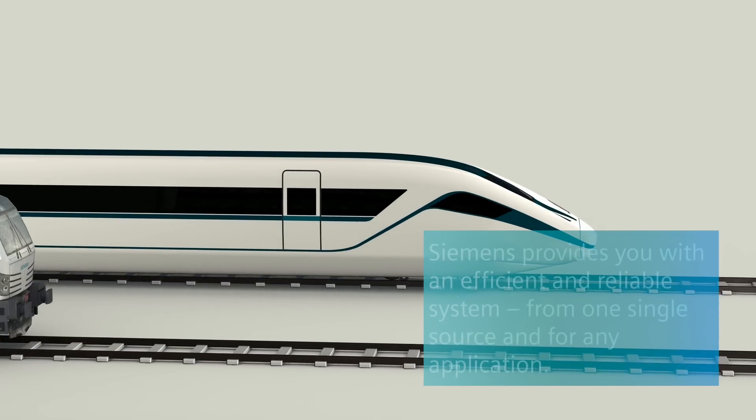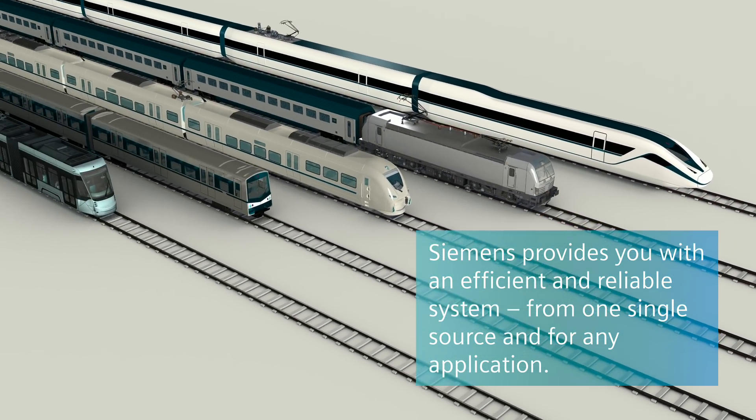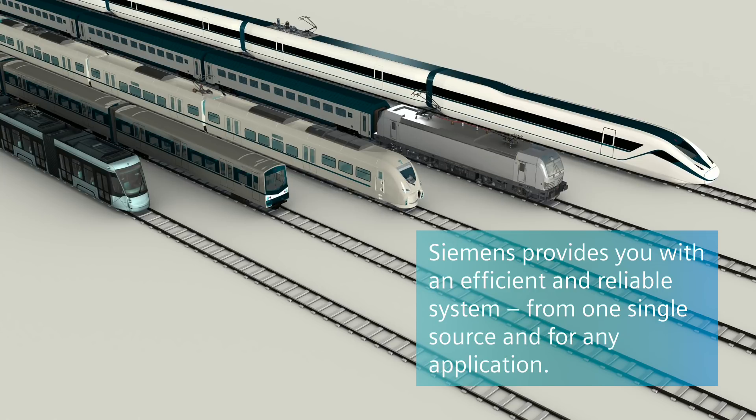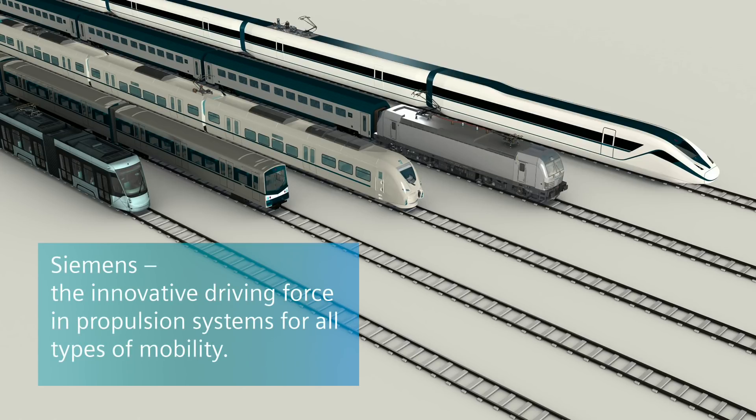As you can see, Siemens provides you as a vehicle manufacturer with an efficient and reliable system from one single source and for any application. Siemens — the innovative driving force in propulsion systems for all types of mobility.